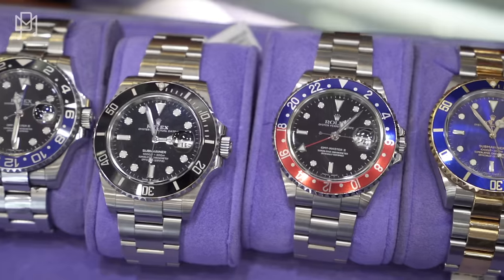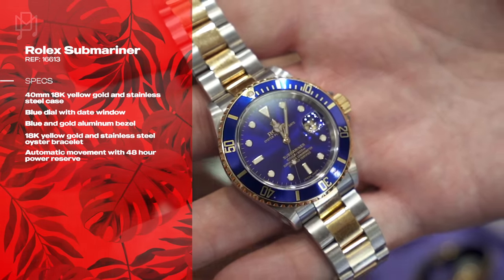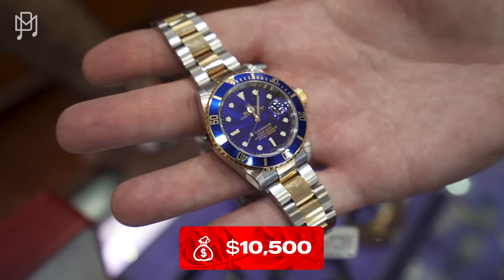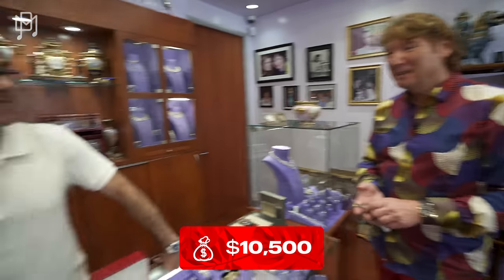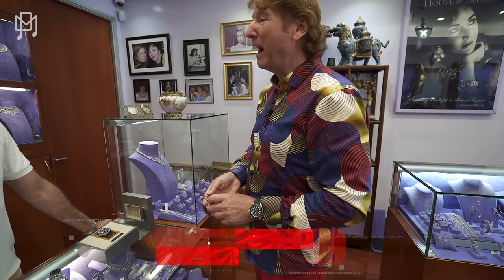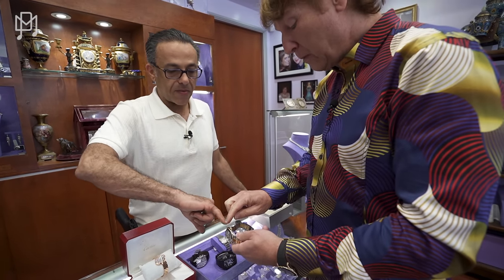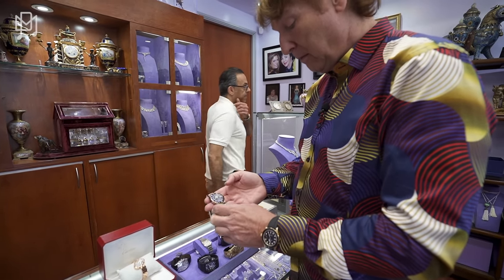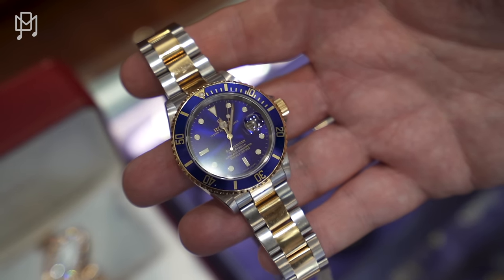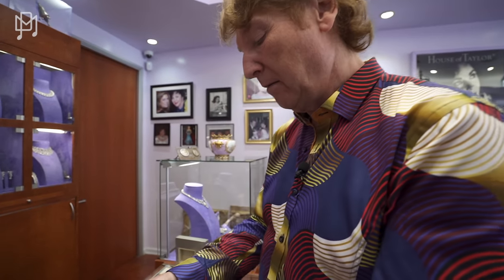Now let's do the steel and gold Submariner — that dial is gorgeous. No papers. The blowout deal: 10,500 dollars. Really? Yes. That is absolutely stunning. I will bet you this will sell very quickly — the videos go up at 8 a.m. so you'd better be at your phone. Last time our phone rang off the hook from the second we posted.